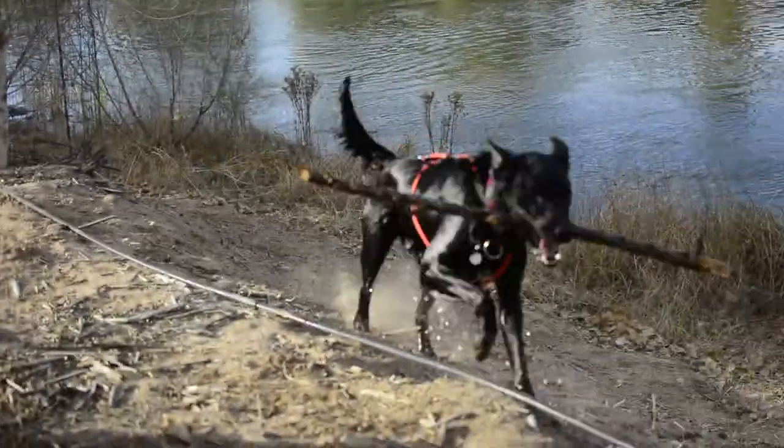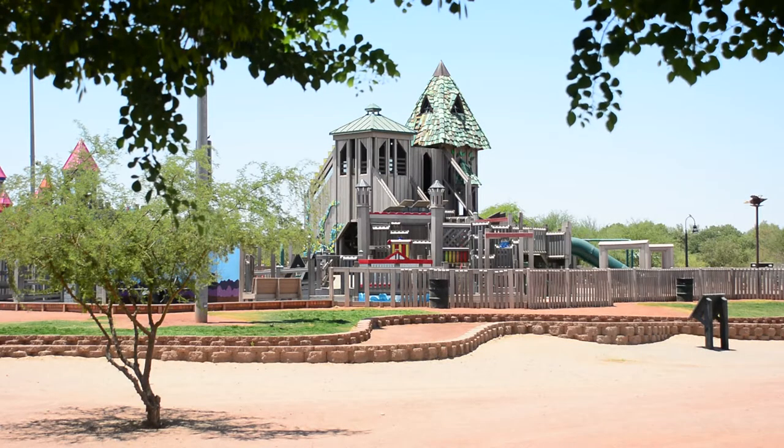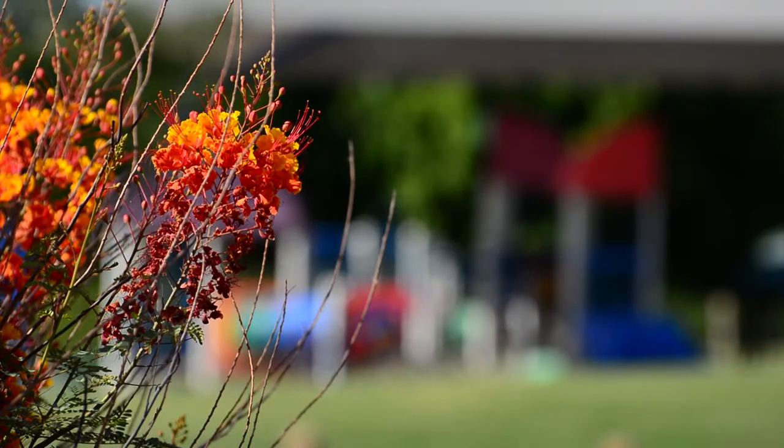A lot of families are here after four o'clock. You see some of them come and have their dinner in the little picnic areas, and a lot of them just come and play in the playgrounds. We stop and talk to lots of them and it sounds like they utilize this park quite a bit.